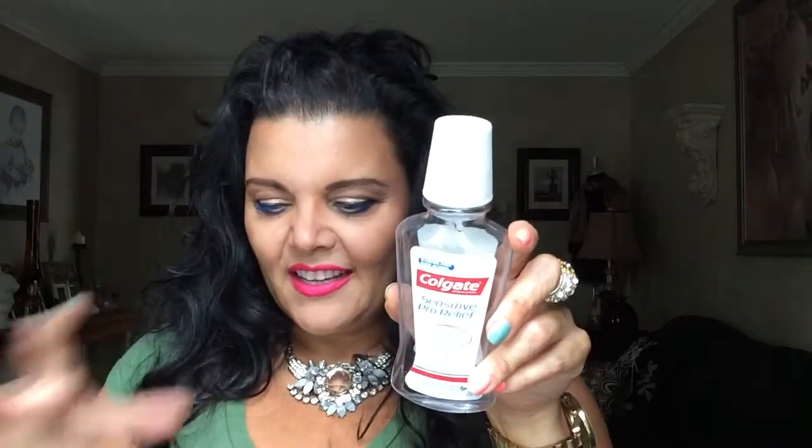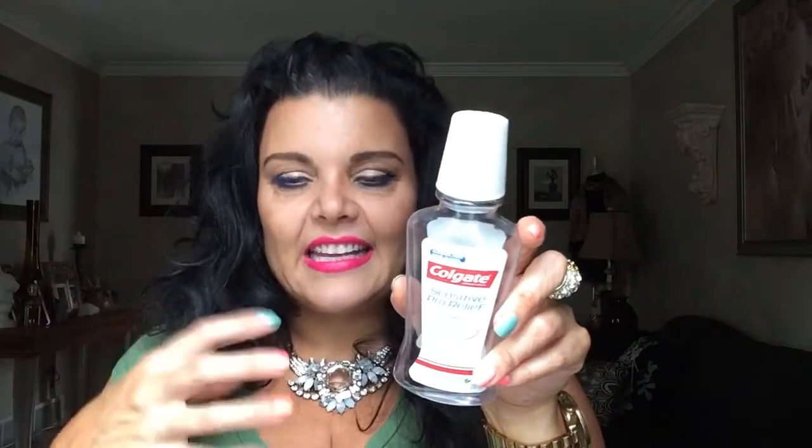The next thing I finished was a Colgate Sensitive Pro Relief Mouthwash. This was good, but it just didn't taste that great. It was in the flavor soothing fresh mint. I found it to be a very thick kind of liquid — kind of gross when you were swishing it in your mouth. So I don't think I would repurchase this one. My boyfriend actually purchased this and left it at the house and I just finished it.